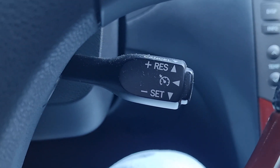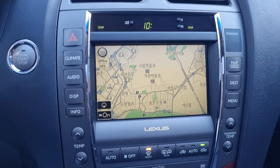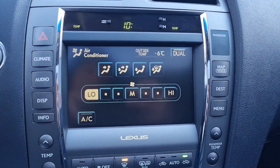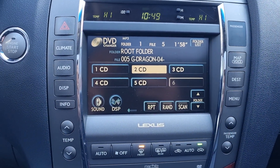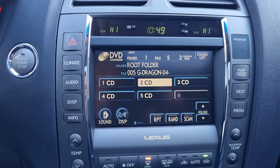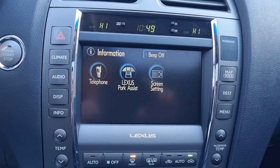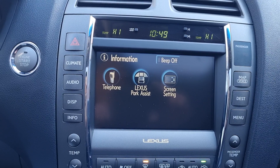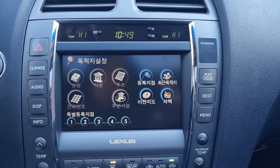There is cruise control, volume display, and we have a six-CD changer with DVD support also. Lots of functions here.